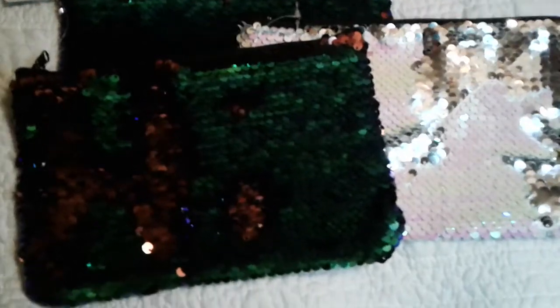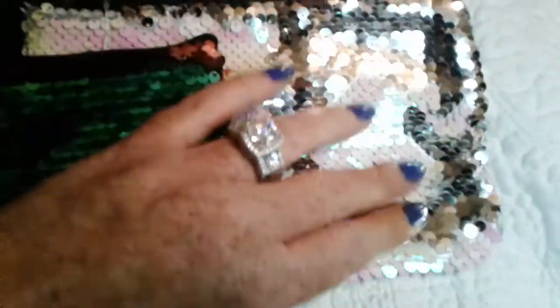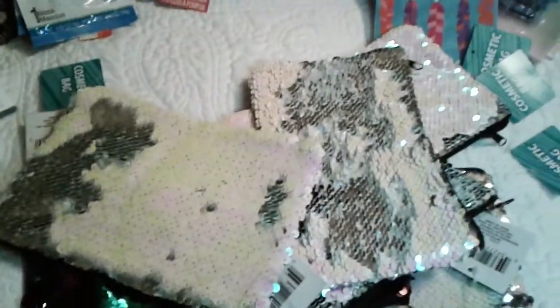The first item is the sequin mermaid cosmetic bags. I'm just so excited about these! I got them in two colors: the green and blue, which is kind of like a maroony teal, and then the white with the silver. The third color I didn't care for so I didn't get it. And whenever I'm shopping, am I gonna leave my girlfriends out? No! So you know there are going to be pop-up giveaways in this video for sure.